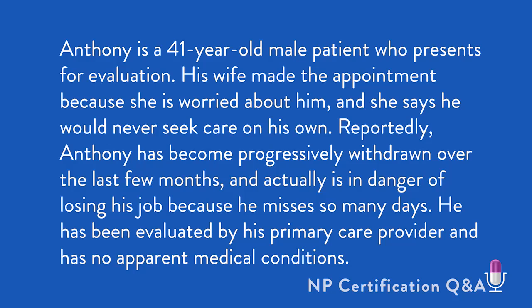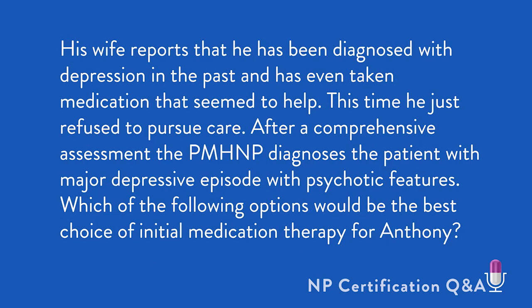Anthony is a 41-year-old male patient who presents for evaluation. His wife made the appointment because she is worried about him and she says he would never seek care on his own. Reportedly, Anthony has become progressively withdrawn over the last few months and is in danger of losing his job because he misses so many days. He has been evaluated by his primary care provider and has no apparent medical conditions. His wife reports that he has been diagnosed with depression in the past and has even taken medication that seemed to help.